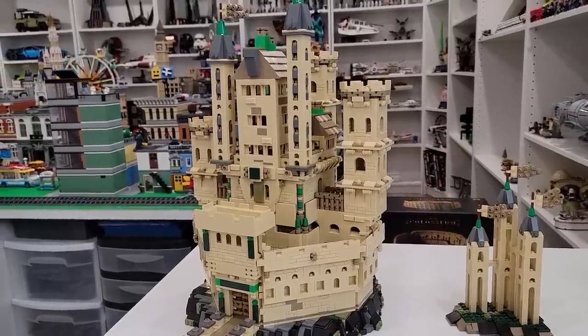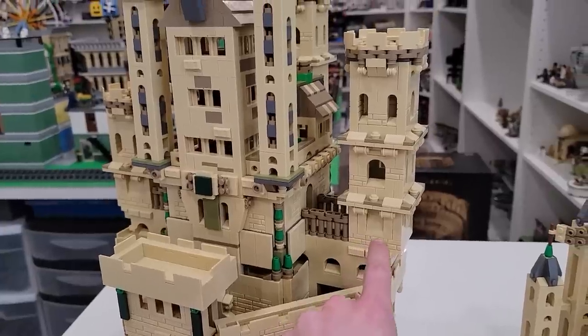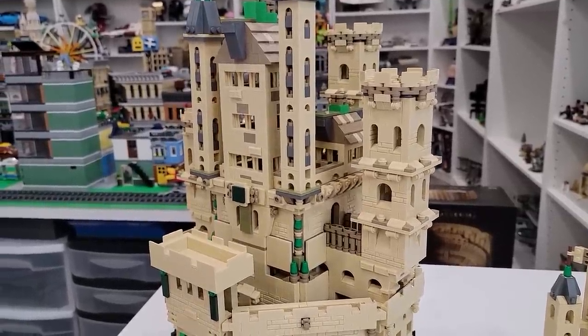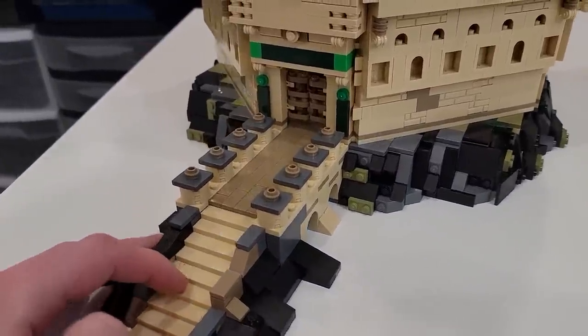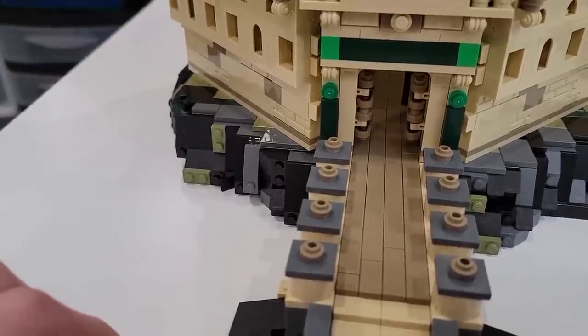This castle is spectacular. It has all sorts of different details, such as the battlements and towers that are just covered with different arrow loops everywhere. It's an incredible build. Let's start at the bottom - we've got our walkway up to the front door. The front door actually does open, so you can swing those open just like that.